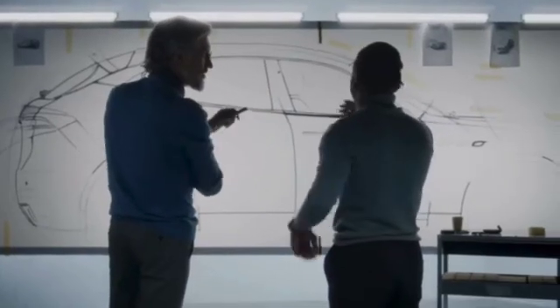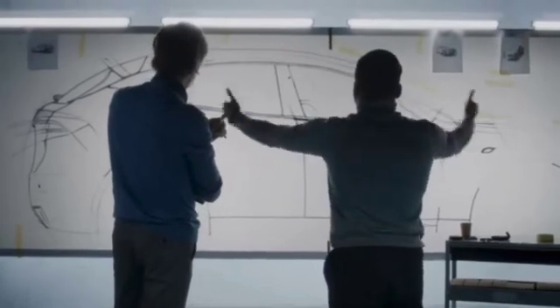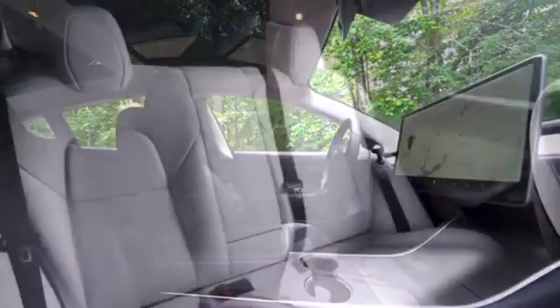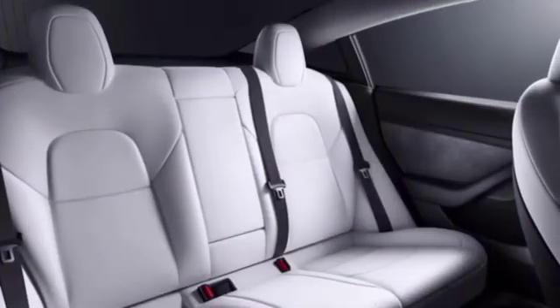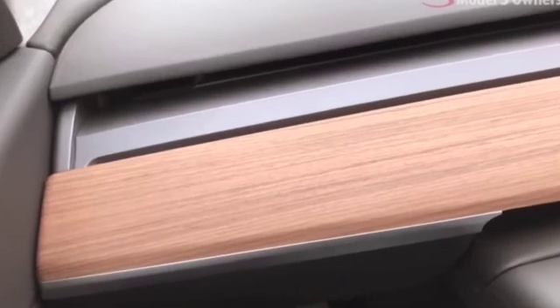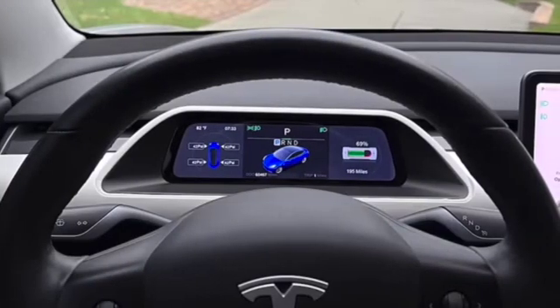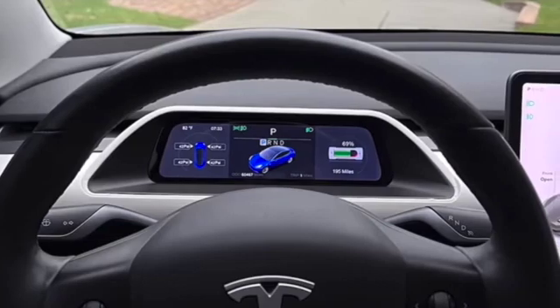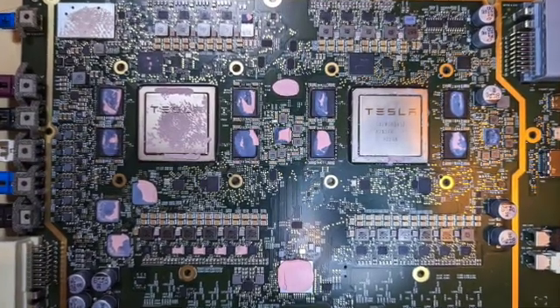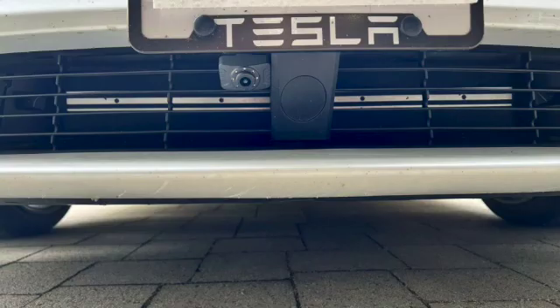From previous leaks, Tesla is moving towards simplifying the design of the Model 3, with specific focus on the complexity of the interior, which might point to changes like the seats and the removal of wood trim in favor of cloth features. Changes are also rumored for the infotainment display in the dash and updates to the camera and sensor suites. Hardware 4 would be incorporated on the redesign, and they say that would include a bumper camera with the new front fascia.